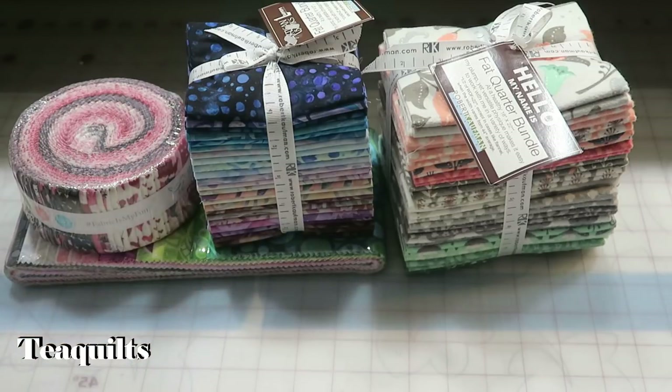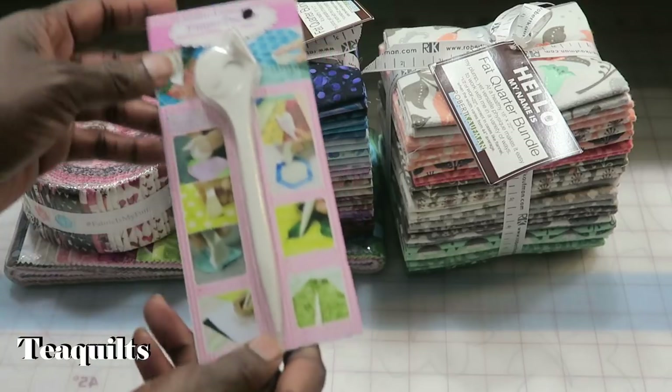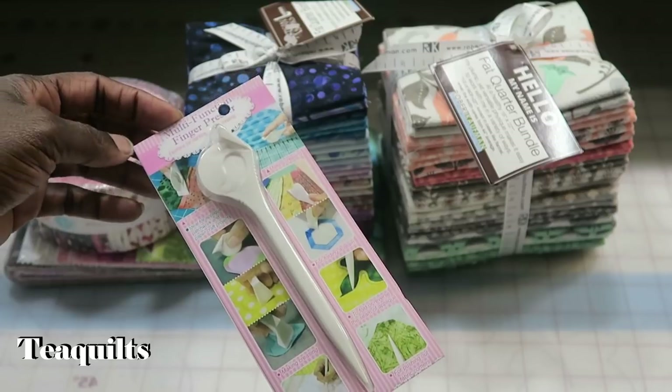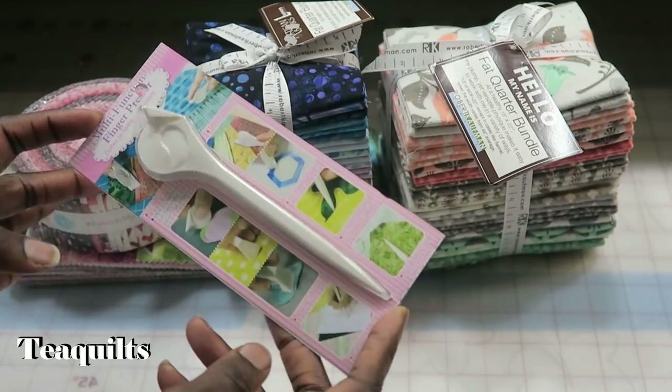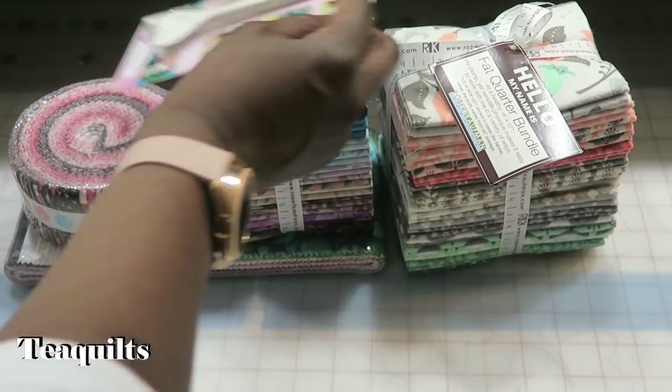Then I got something I can do a review on. I'm always looking at tools and notions that are changing, and this is a finger presser. I thought I would try it out next time I'm pressing my seams open to see what happens with it.